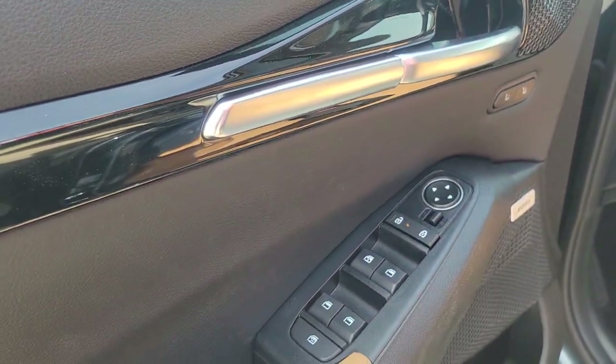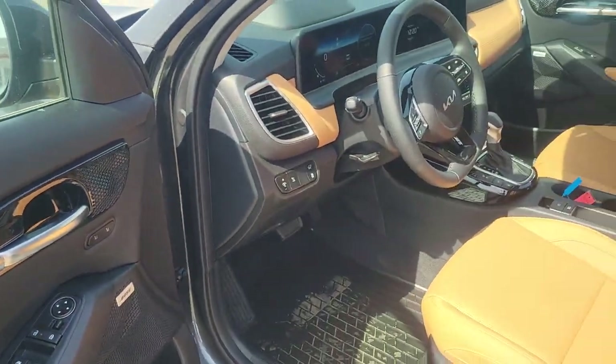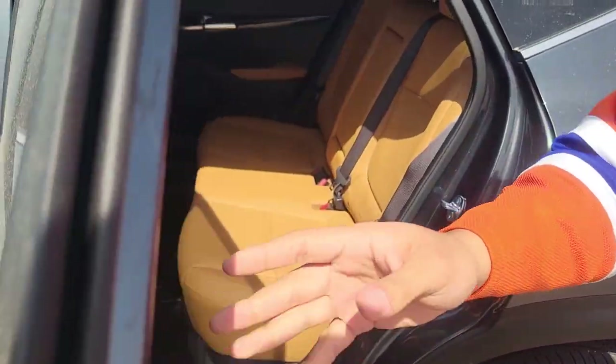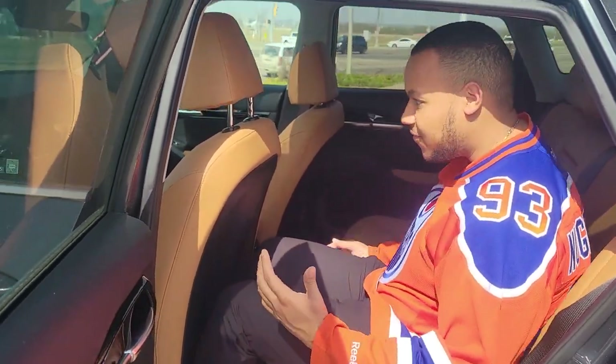Bose sound system if you're an audio fan. You also have a power tailgate, which the 2023s did not have. One thing they have done as well is rear seat space for the 2024 has increased by a few inches here.